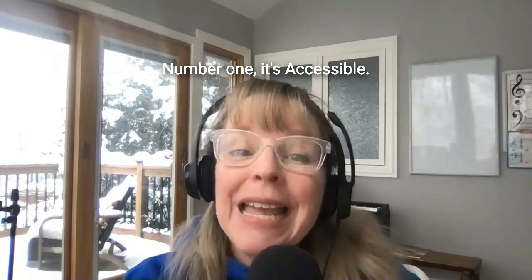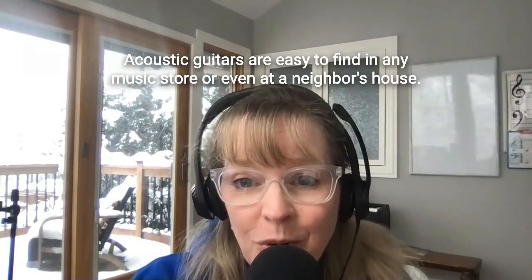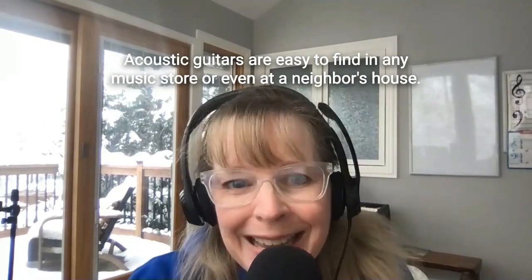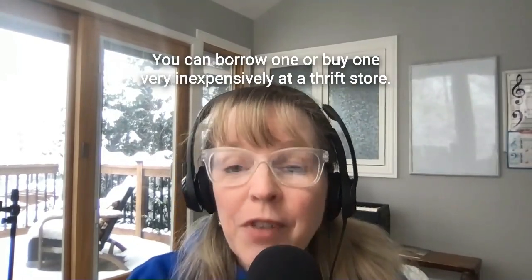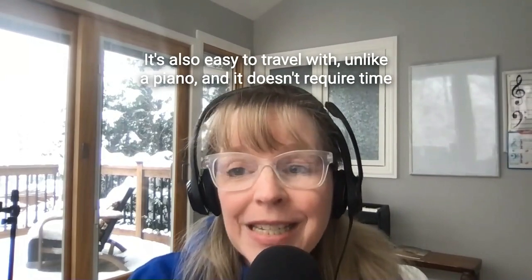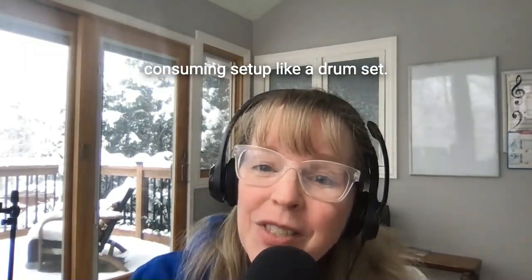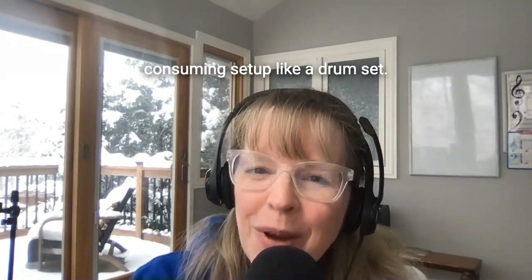Number one, it's accessible. Acoustic guitars are easy to find in any music store or even at a neighbor's house. You can borrow one or buy one very inexpensively at a thrift store. It's also easy to travel with, unlike a piano, and it doesn't require time-consuming setup like a drum set.